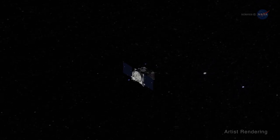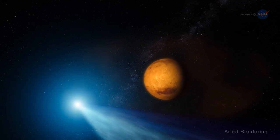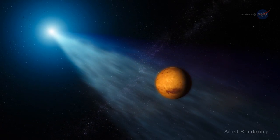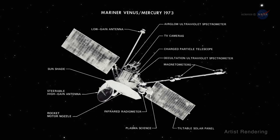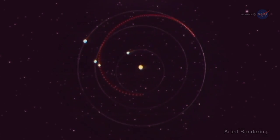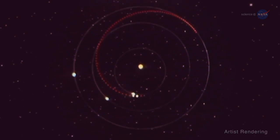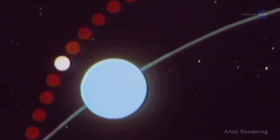Gravity is the key to getting this spacecraft to Bennu. For decades, astronomers observed how a planet's gravity could move large objects like comets out of their orbit. Then, in 1974, NASA's Mariner 10 became the first spacecraft to employ the slingshot effect, also known as a gravity assist, to reach another planet. The gravity of Venus was used to help Mariner 10 reach Mercury.